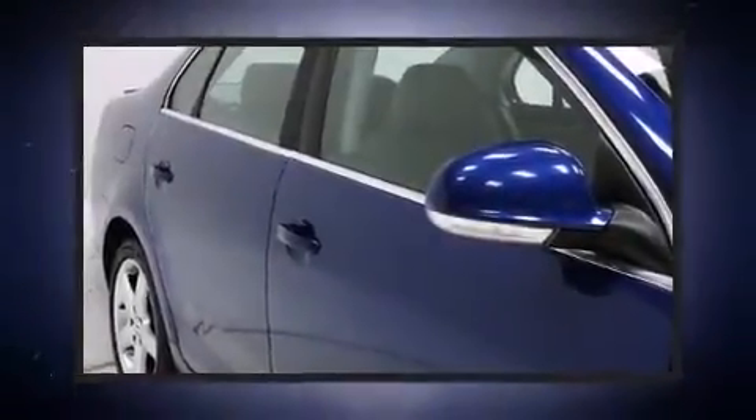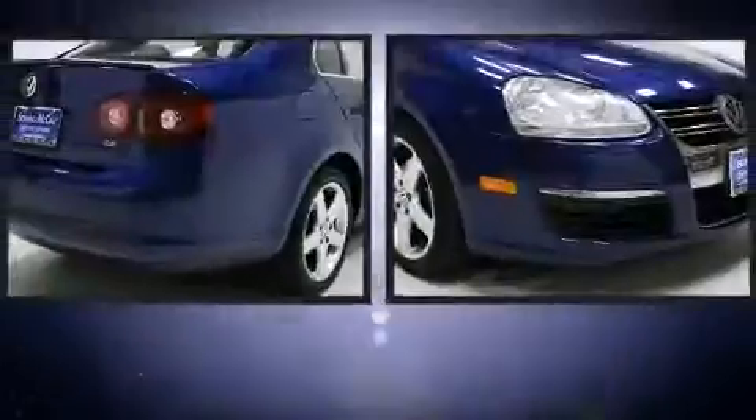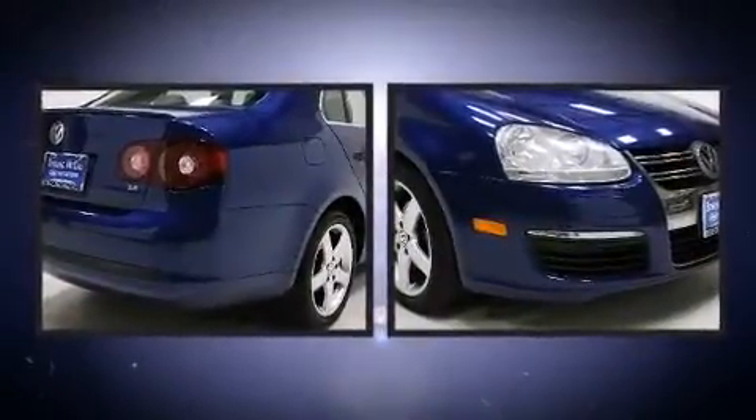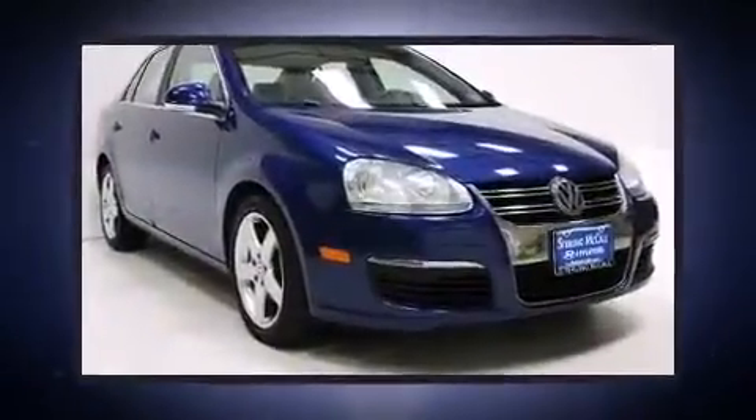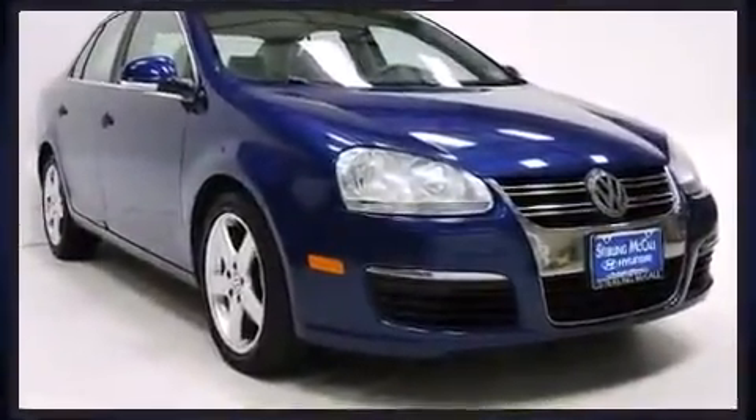The 2008 Volkswagen Jetta. This four-door, five-passenger sedan provides exceptional value. It features an automatic transmission, front-wheel drive, and a 2.5-liter five-cylinder engine.